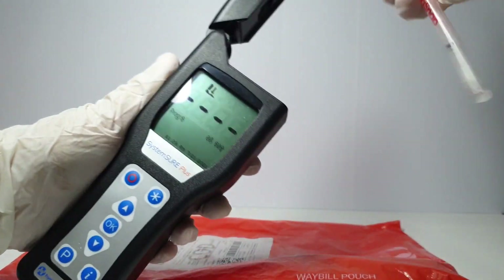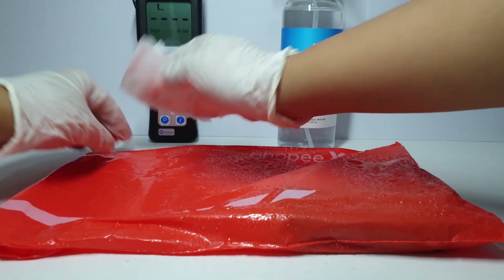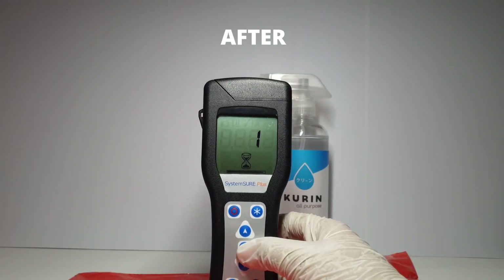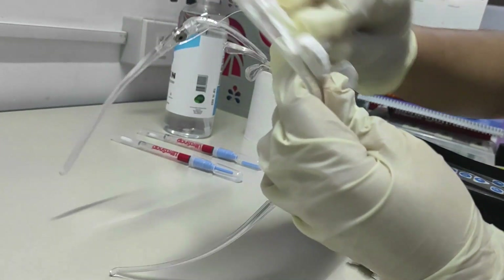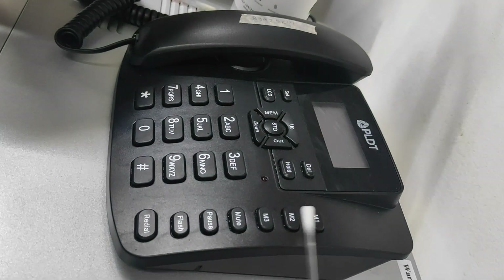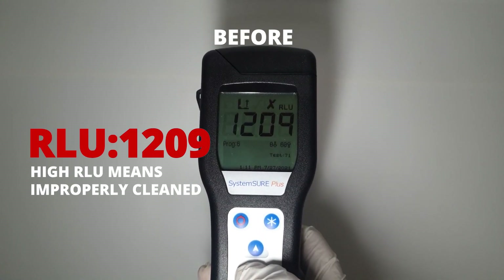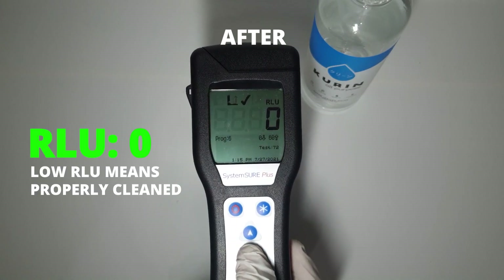To demonstrate, we have tested the germometer on different surfaces and items. Through these tests, we can see that Karin and household bleach are both proven effective to fight off illness-causing germs and bacteria.